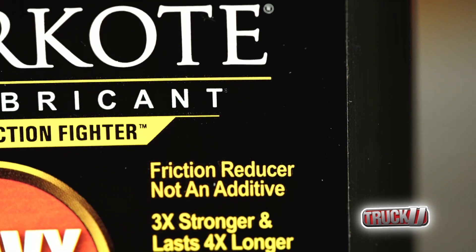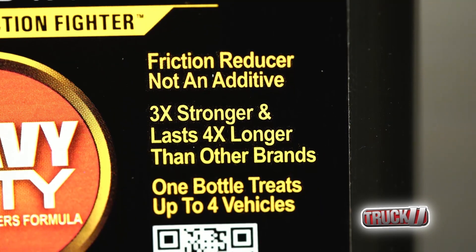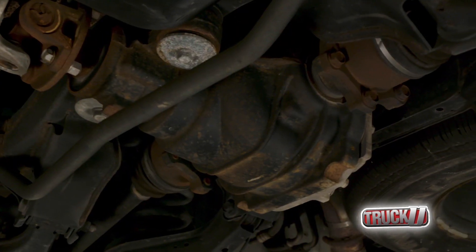By coating all the metal surfaces in your engine and lowering operating temperatures, it helps reduce premature wear. You can also use Motor Coat in the crankcase, transmission, power steering, and rear differentials.